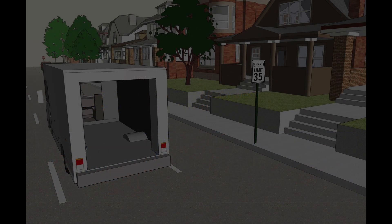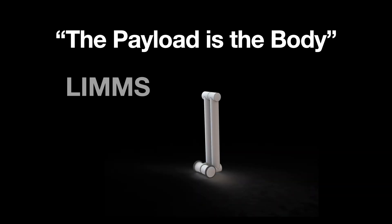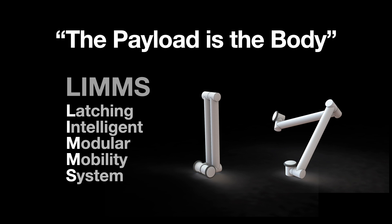So how do we solve this problem? In our lab, we literally think outside the box. Once we asked ourselves the question — what if the payload itself is the body of the robot? What if the box that it needs to deliver is the body of the robot? And thus we came up with an ingenious system called LIMS. LIMS stands for Latching Intelligent Modular Mobility System.